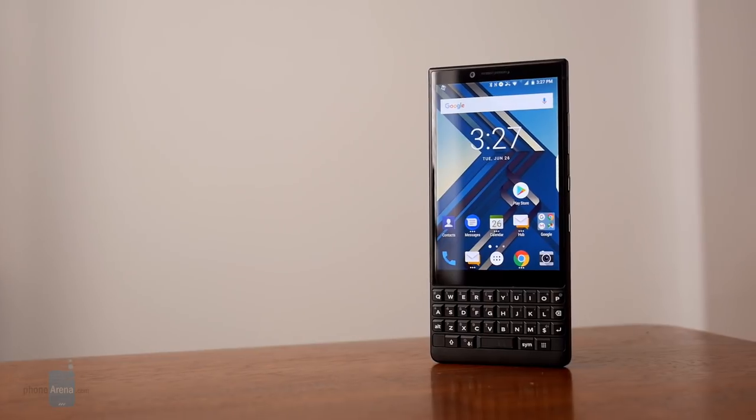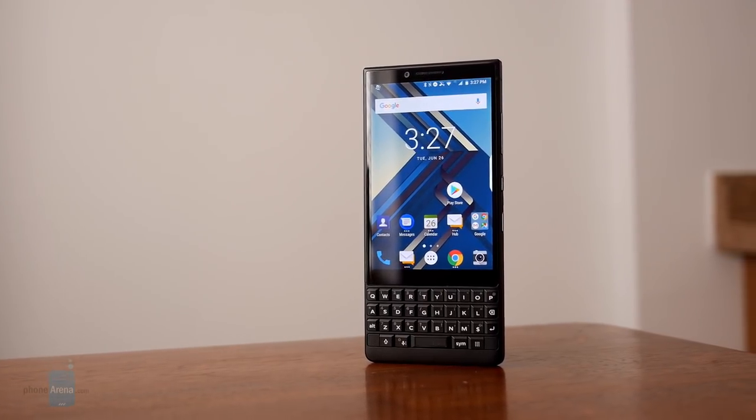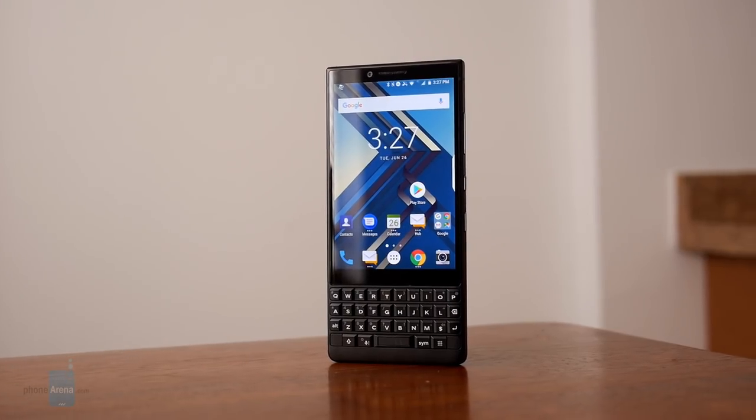And that is it for our review of the BlackBerry KEY2. If you want to learn more about it, you can check out our website, PhoneArena.com. This is John V, signing off.